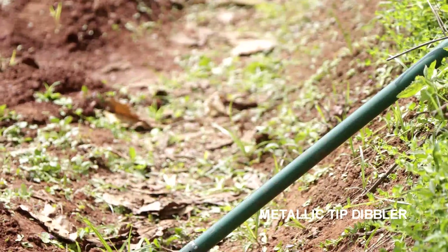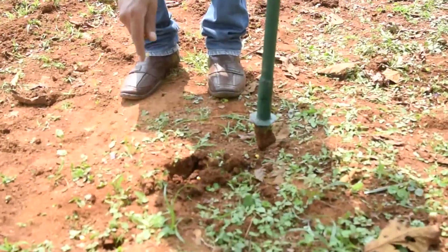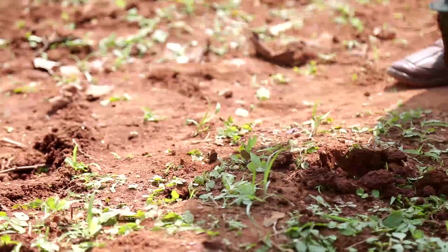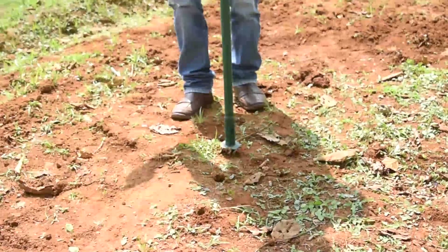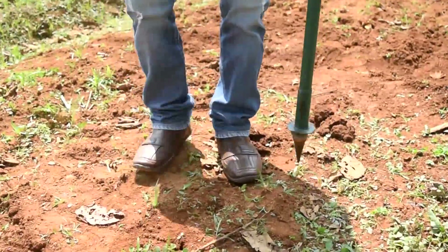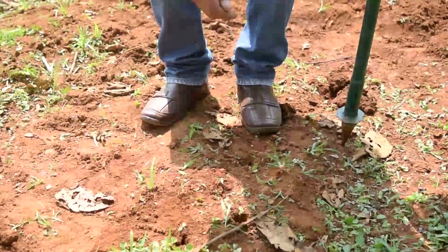The metallic tip dibbler is used for dibbling bold seeds such as maize, peas, and beans into the soil. Seeds can be sown up to 7cm depth using the metallic dibbler. The cost of this tool is Rs.200 and it is available at ICAR-OMYAM.